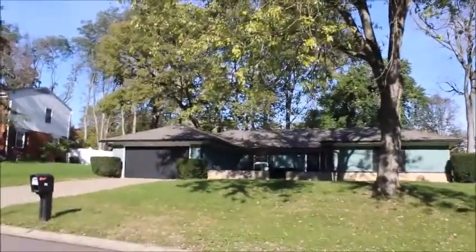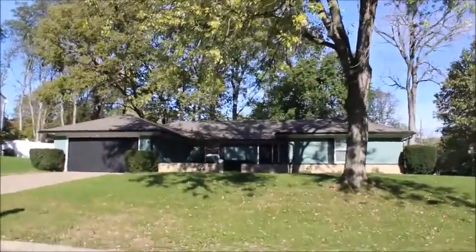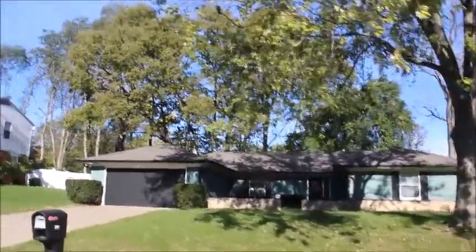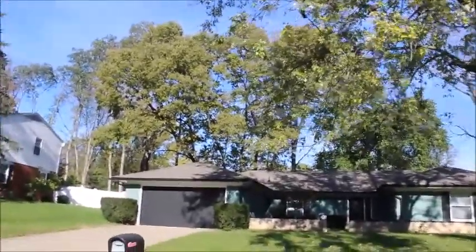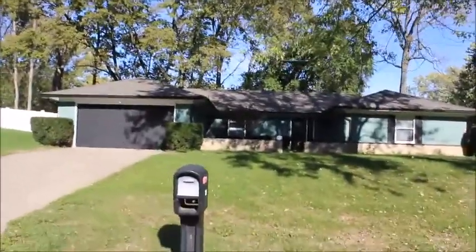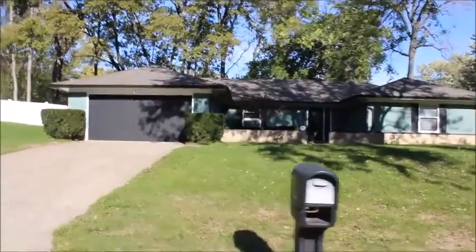Hello and welcome to 301 Jaclyn Court, Clayton, Ohio. Here I'm standing on the street walking up to the front of this home. First thing that I noticed: big mature trees in the backyard, very nice setting, and the whole neighborhood just has a great feel to it.